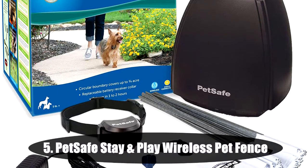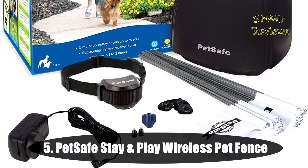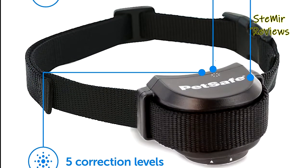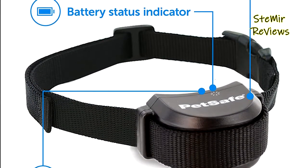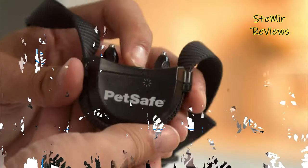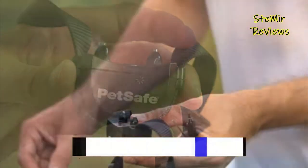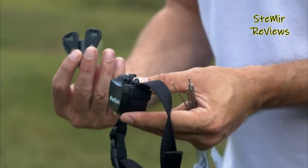Number 5 in our top is from the PetSafe brand. It sets up in just 1-2 hours and creates a circular boundary that covers up to three-quarters of an acre yard from the placement of the indoor transmitter. A wireless boundary allows you to create a secure barrier around your yard to protect your pets without the time or hassle of burying wires.